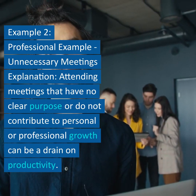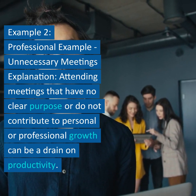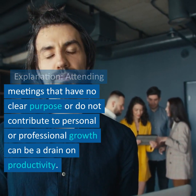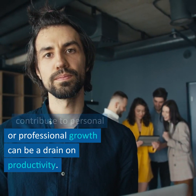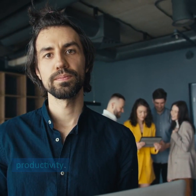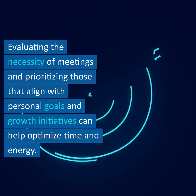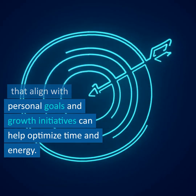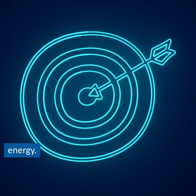Example 2 – Professional Example – Unnecessary Meetings. Attending meetings that have no clear purpose or do not contribute to personal or professional growth can be a drain on productivity. Evaluating the necessity of meetings and prioritizing those that align with personal goals and growth initiatives can help optimize time and energy.